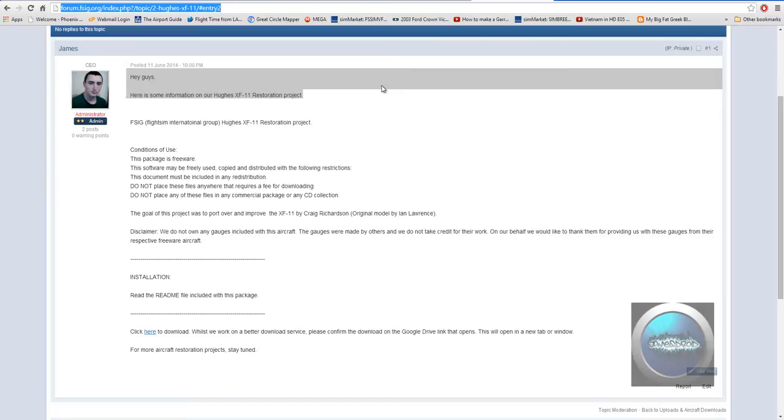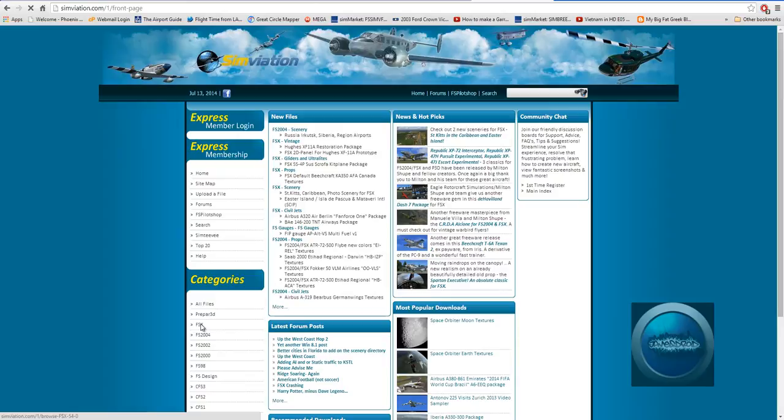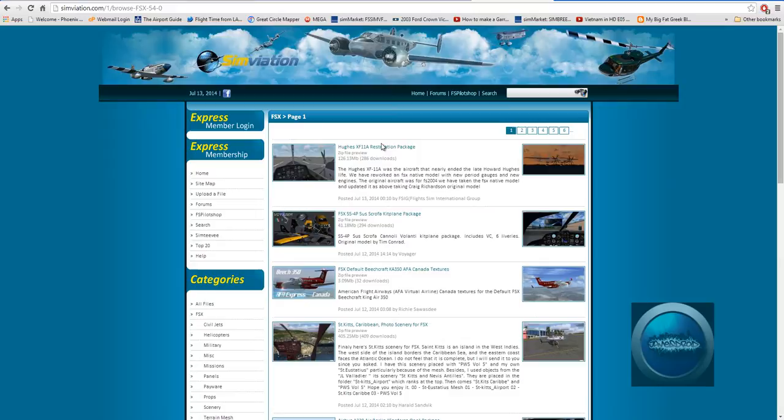You can get it from the website, or you can just go to Simviation. Right now it is at the top of the FS vintage downloads. It's also at the top of the FSX files at the moment. Someone added FS2004 — that's what it was. So you can go to FSX and then vintage if you wish.